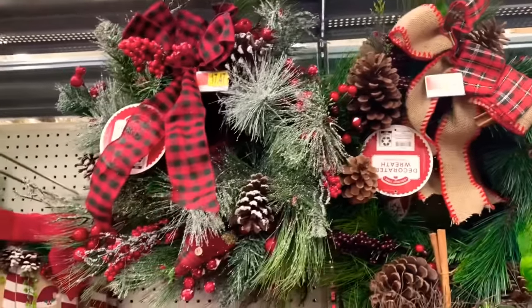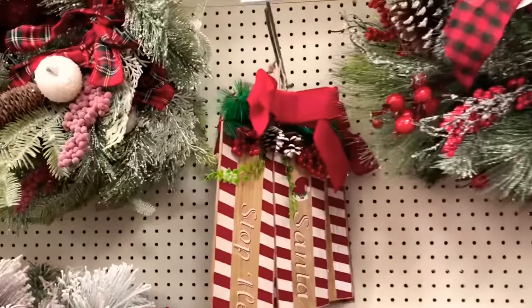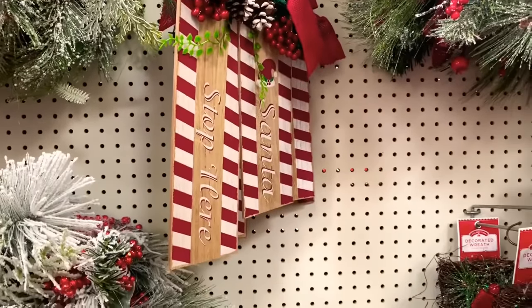They also have this pretty one right here. They have this sign right here that says 'Santa Stop Here.'